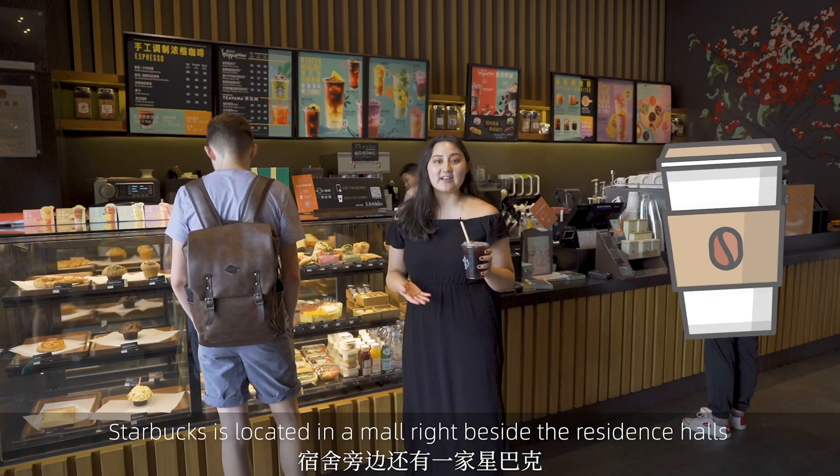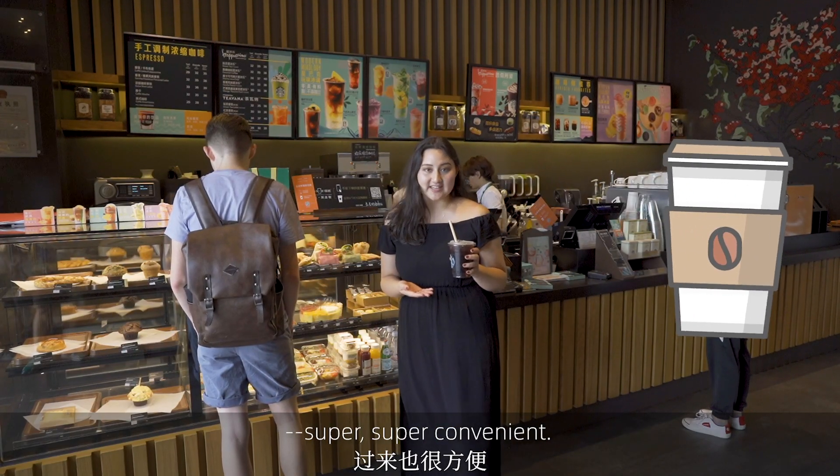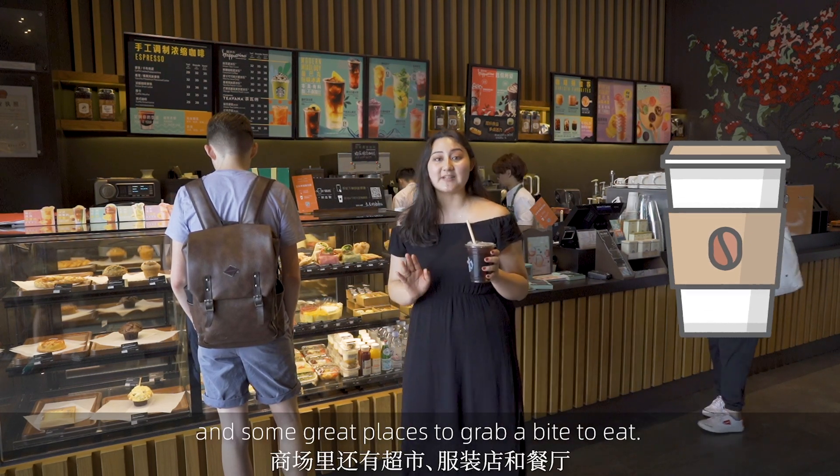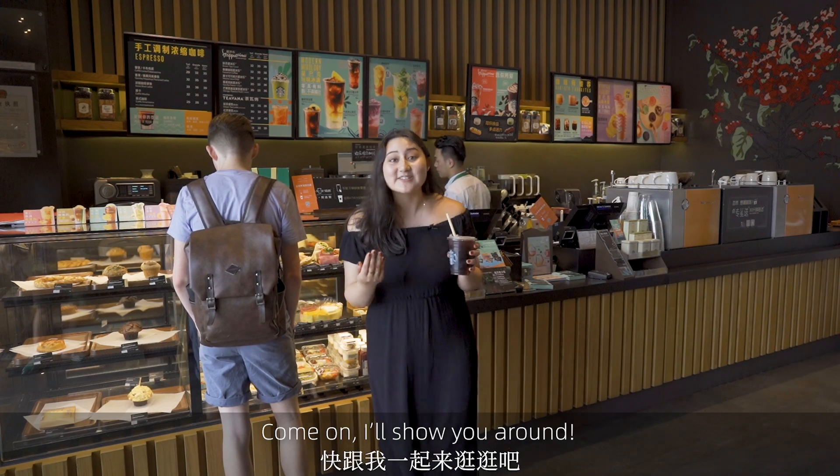Starbucks is located in a mall right beside the residence halls, super convenient. Also in the mall is a grocery store, some clothing stores, and some great places to grab a bite to eat. Come on and I'll show you around.